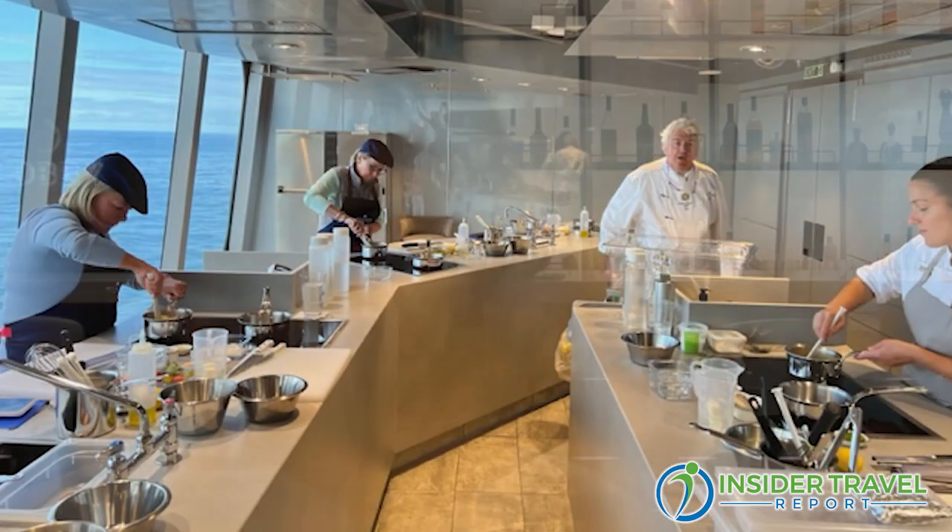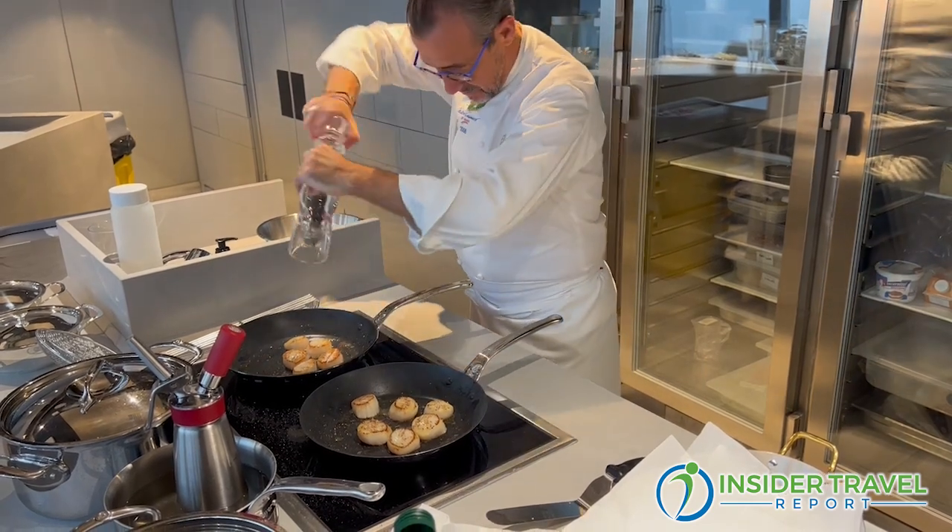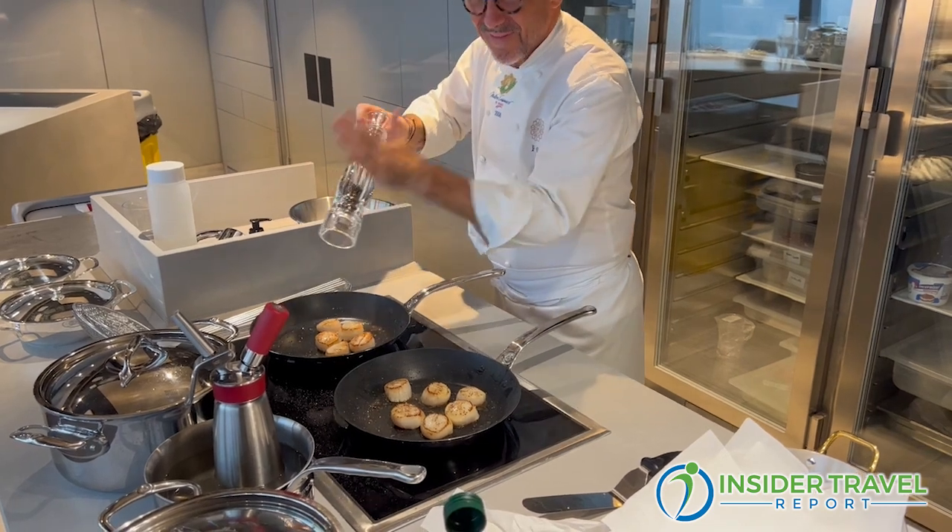Frank, first of all, what is the culinary philosophy you've adopted for this ship? What are you trying to do with the cuisine? What we try to do is really focus on the product — getting the best product available in the market, so that we make a simple but elaborated cuisine. We really focus on having the right ingredients, and we also have the largest ratio of cooks per passenger. I have 120 chefs on board, which comes from a five-star operation background, and it's very important to really redefine what luxury means when it comes to food on board a cruise line.